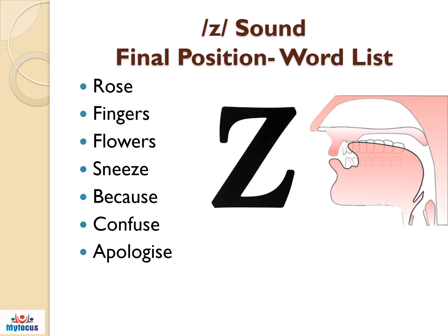Now see the Z sound in words listed. These are in the final position: rose, fingers, flowers, sneeze, because, confuse, apologize.